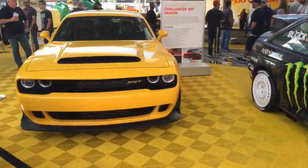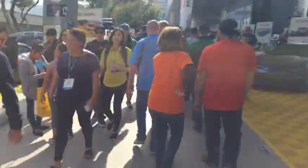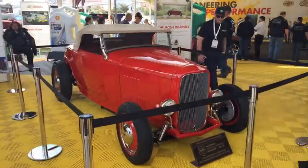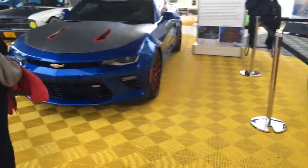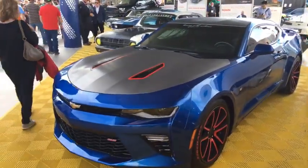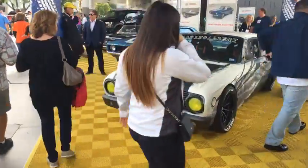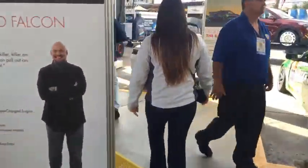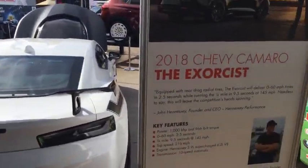We've got some race cars — it looks like an SRT Challenger, race cars, funny cars. We've got all these new Hennessy. Thanks for the call out on what a lot of these cars are. We've got old stuff and modified stuff. It's a Hennessy ZL1 Camaro, I believe. The Exorcist.